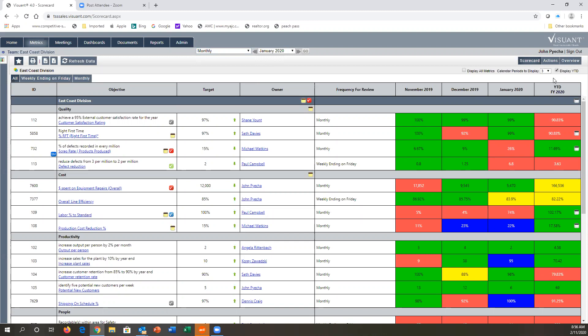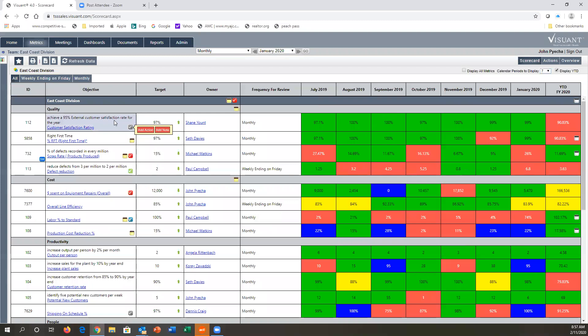I can choose how many periods to display, all the way up to 52. Typically I like about seven periods so I can see trends. I can see the metric, and if there's a smart objective, it's listed above the metric. I can see the target for the current period — targets can change. I can see who the owner of the metric is and the frequency. I can also have submetrics. This is a scrap rate — though I don't have an HR demo built yet, you could apply this to hiring, on-time hiring, or any HR metric, broken out by department or location.